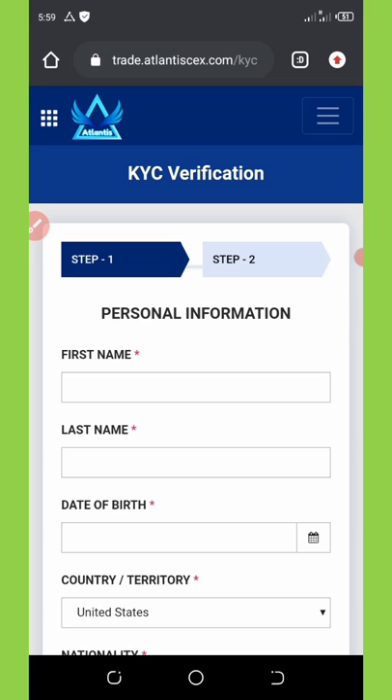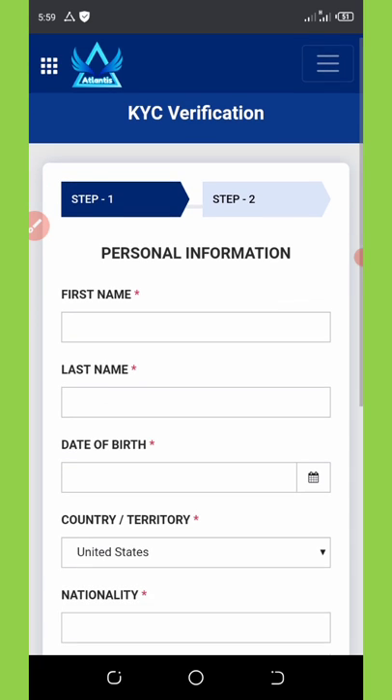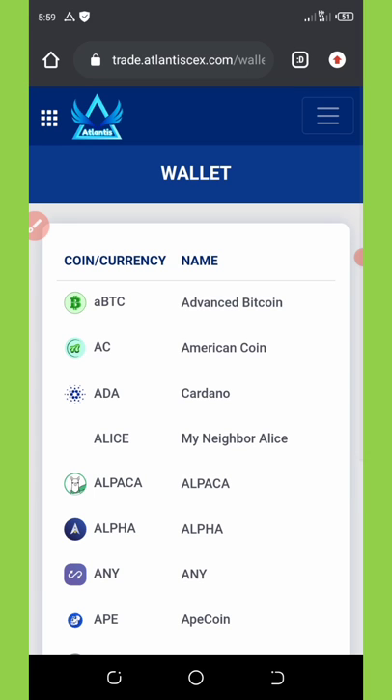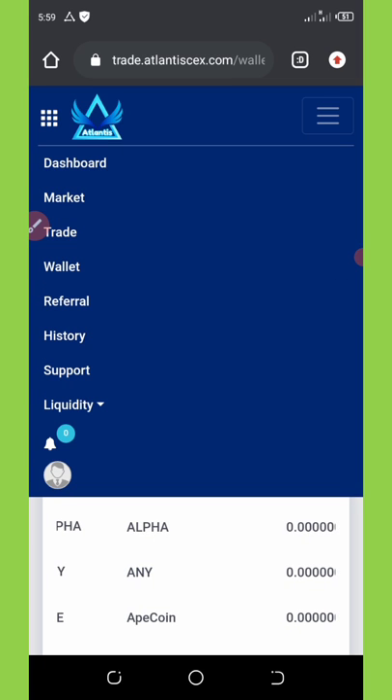I'm excited that I have a lot of coins on my wallet to withdraw and I'm going to complete my KYC verification and update you guys. If you haven't joined, make sure you join the Telegram channel, find the link there, register an account, and get a free bonus deposited to your wallet. Complete your KYC and then withdraw your money. Please like this video, subscribe for the latest updates on this exchange and other airdrops. Thank you for watching, see you in the next video.